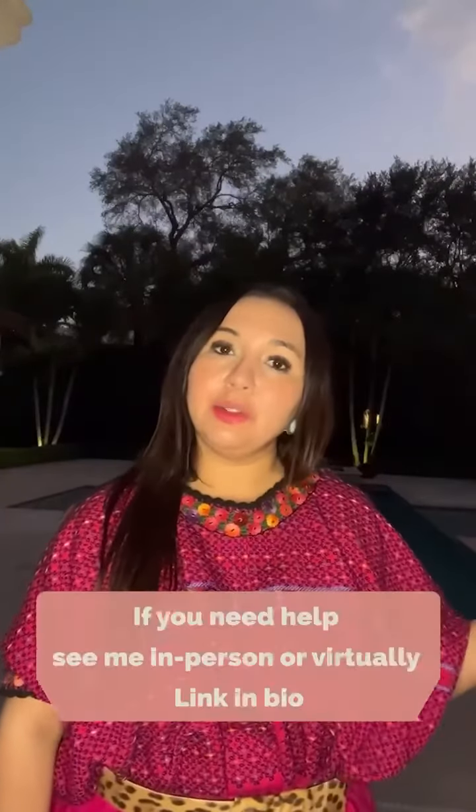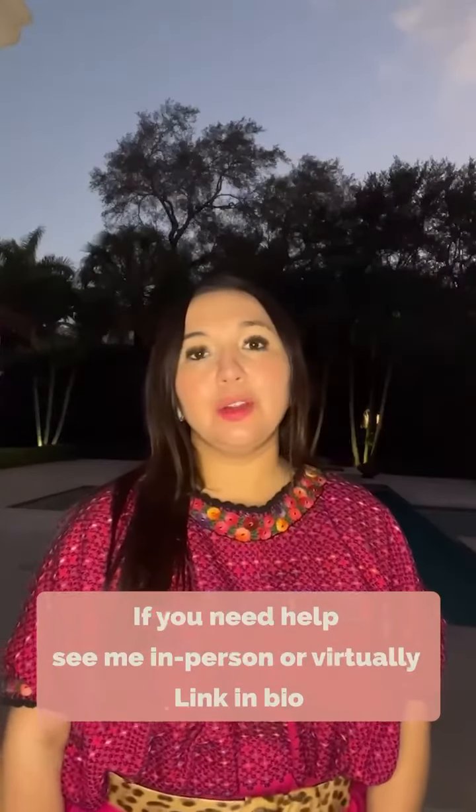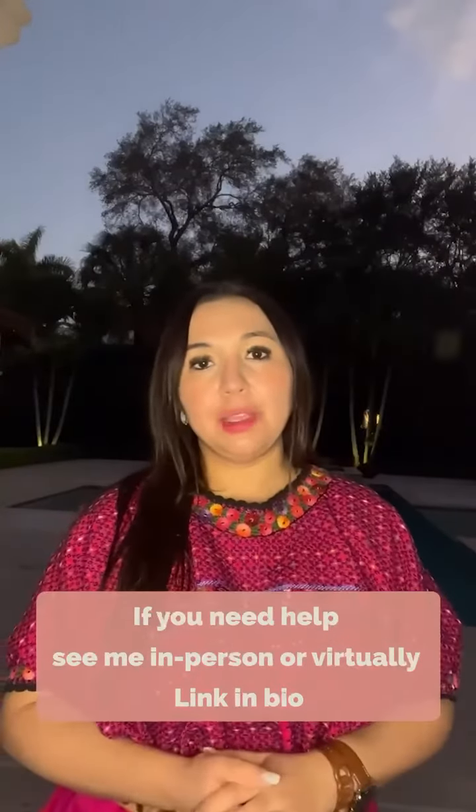If you have any further questions, do not hesitate to see me in person. You can always reach me online and schedule a virtual visit with me at Miami Derm.